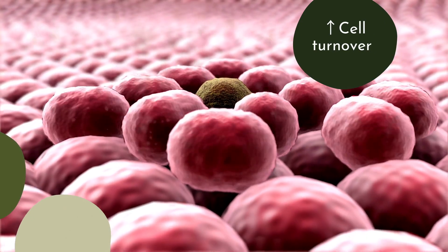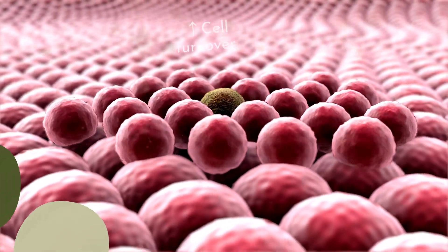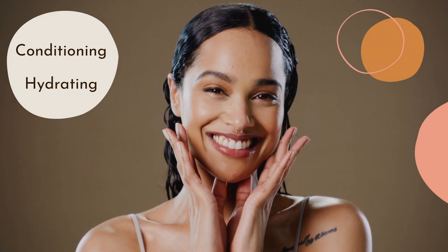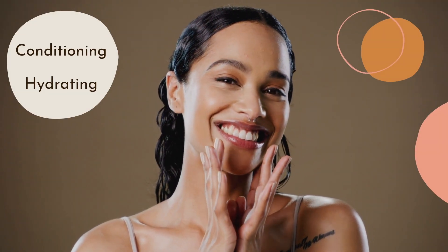Vitamin E helps to decrease collagen breakdown, enhance skin turnover, and increase skin water content. This leads to a smoothing, hydrating, and conditioning effect within the skin.